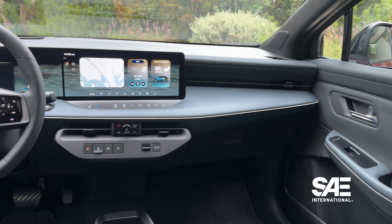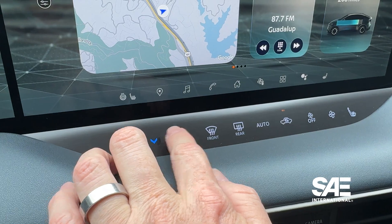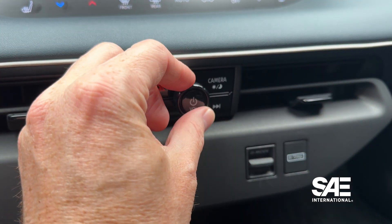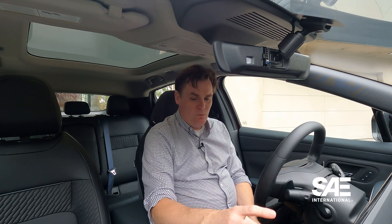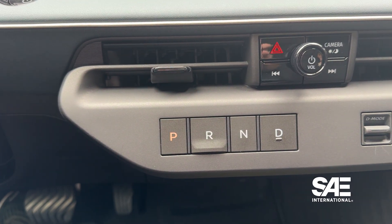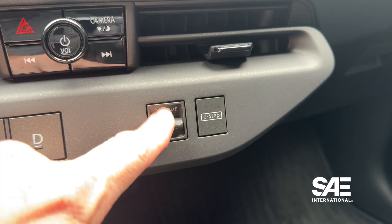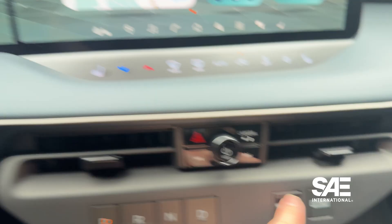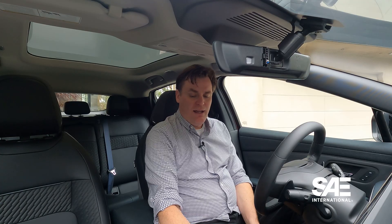There are physical buttons in this vehicle in addition to the touchscreen. They have capacitive touch buttons for the climate controls, a knob for the volume control, and a button for the camera — very quick to turn on for parallel parking. The gear selector is a series of four buttons: Park, Reverse, Neutral, and Drive. You also have the EV mode right here as a physical button. The drive mode is also a physical button, which is much better than burying it behind a touchscreen.